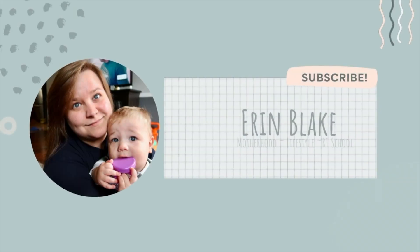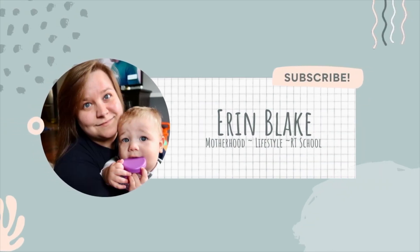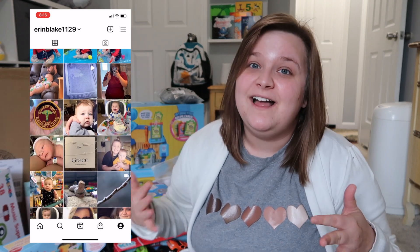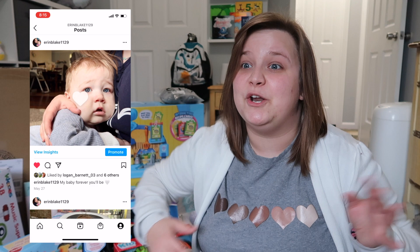Hi guys and welcome back to my channel. If you're new here, hi, my name is Erin and I am a first-time mom to a toddler named William. Today I'm just going to be showing you what I got Will for Christmas this year. Same as last year, I didn't get him a ton of gifts because my family is going to spoil the heck out of him, just like last year.